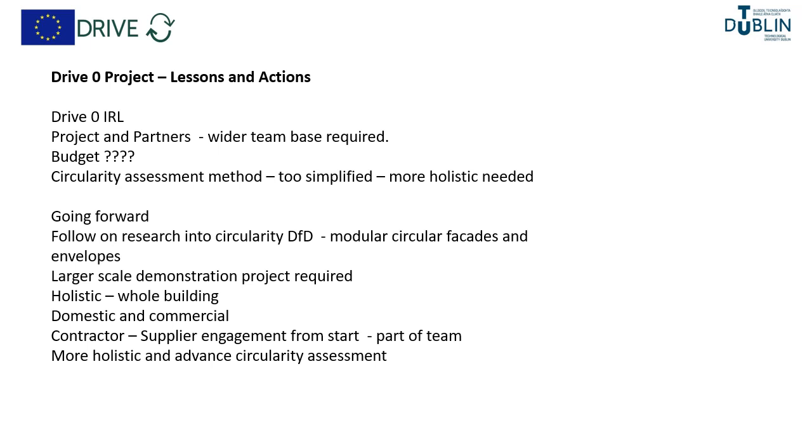Overall lessons learned from the DriveZero project in Ireland: it's important to have a broad partnership and a wide team base. The budget was probably not sufficient for the scale of project we tried to do. We critique the circularity assessment method as being too simplified and needing to be more holistic. Going forward we would hope to have follow-on research into circularity and design for disassembly particularly in modular circular facades and envelopes, involvement in larger scale demonstration projects for a more holistic whole-building over-clad both domestic and commercial, earlier contractor and supplier engagement as part of the team, and more holistic and advanced circularity assessment methods.